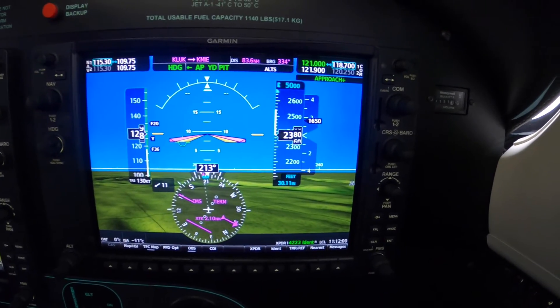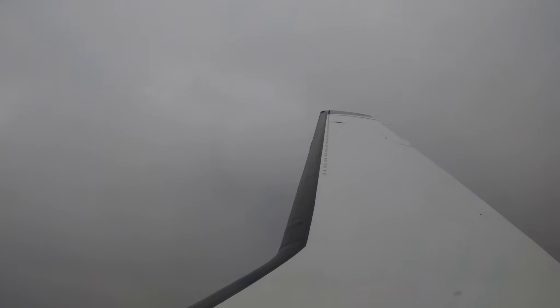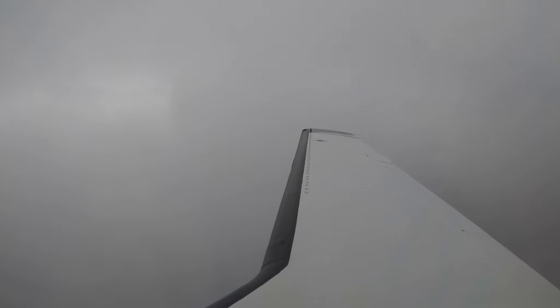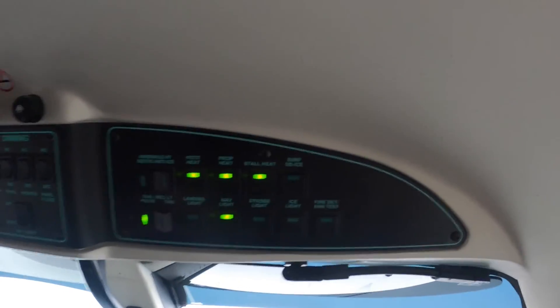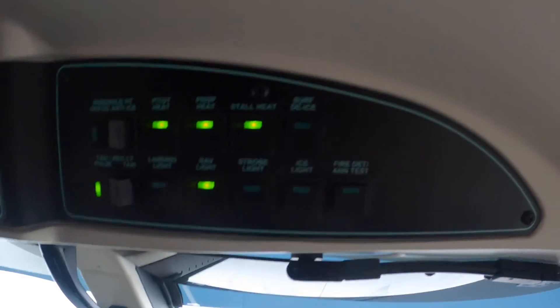So we're expecting light ice in the climb between 2500 and 5000. So far no joy. As we know, the icing information available in ForeFlight is very conservative. In preparation for that possible eventuality, we've turned on not only pitot heat for every flight, but in this case — plus 10 to minus 20 on the outside air temperature in the presence of visible moisture — we've turned on prop and stall.